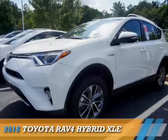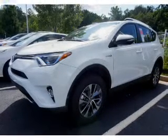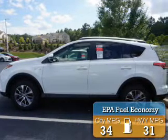This could be the vehicle you're looking for. It's powered by all-wheel drive, a 2.5-liter, 4-cylinder engine, and a continuously variable transmission. Great fuel efficiency saves you money by requiring fewer trips to the gas station.